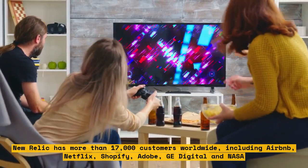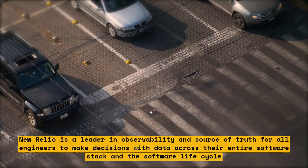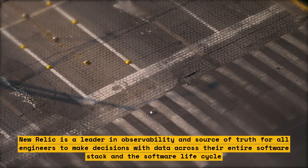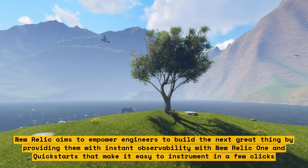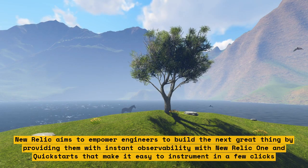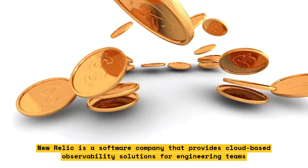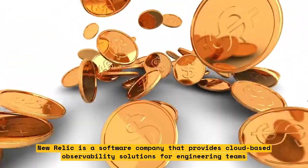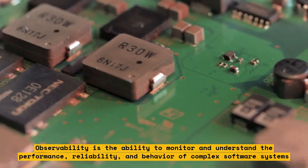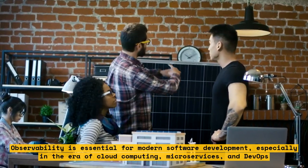New Relic is a leader in observability and serves as a source of truth for all engineers to make decisions with data across their entire software stack and software life cycle. New Relic aims to empower engineers with instant observability. Observability is the ability to monitor and understand the performance, reliability, and behavior of complex software systems — essential in the era of cloud computing, microservices, and DevOps.